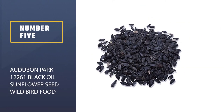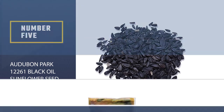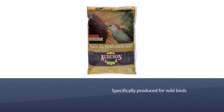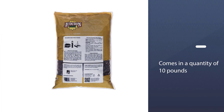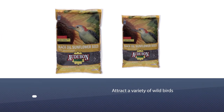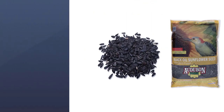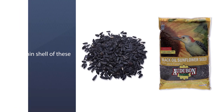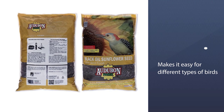Number five: Audubon Park 12261 Black Oil Sunflower Seed Wild Bird Food. The Audubon black oil sunflower seed is specifically produced for wild birds and comes in a quantity of 10 pounds. The product will help attract a variety of wild birds including titmice, grosbeaks, cardinals, woodpeckers, nuthatches, chickadees, and finches. Black oil sunflower seeds are the best bird seed for platform feeders for feeding birds in your backyard.